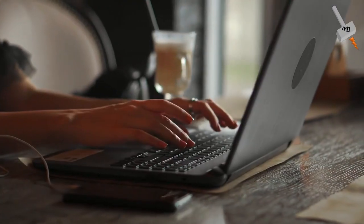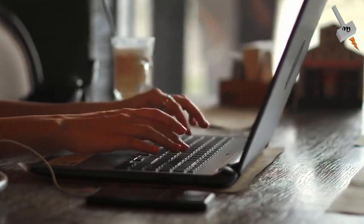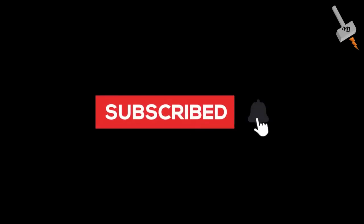Hope you enjoyed this video. Please click on the like button, give your valuable comments on this video, and subscribe to this channel. Thank you.